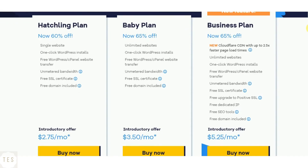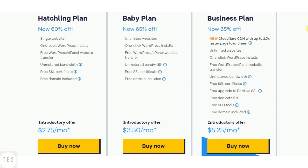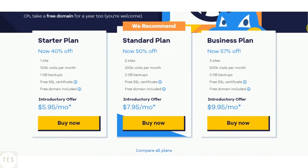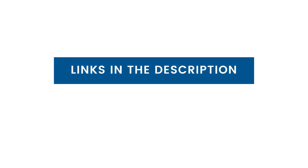All HostGator plans include unmetered bandwidth and disk space, along with a 45-day money-back guarantee, so that you can try them risk-free. The higher plans offer unlimited websites to be hosted. HostGator also offers WordPress hosting plans, which are better equipped for WordPress websites. These plans are similarly priced as the shared hosting plans, starting at $2.75 per month.